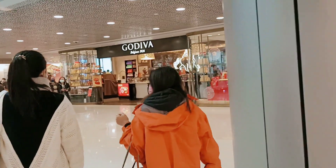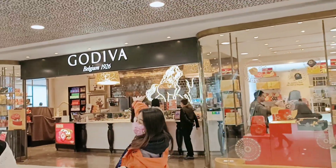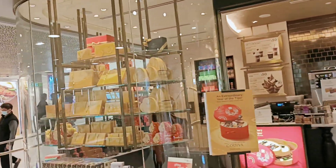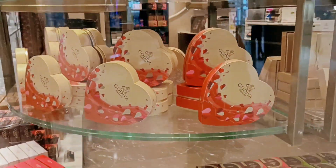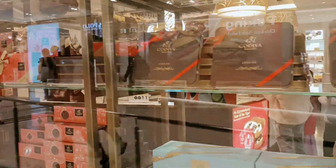This one is Godiva. The chocolate here at Godiva is delicious. From Belgium, but the fries are also good — though expensive. They already have Valentine's display. The chocolate here is great, especially the dark chocolate.